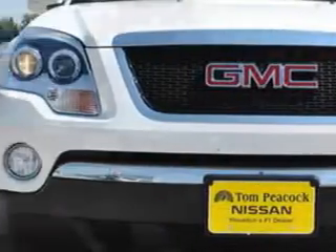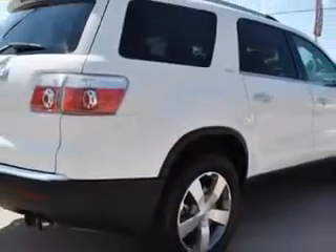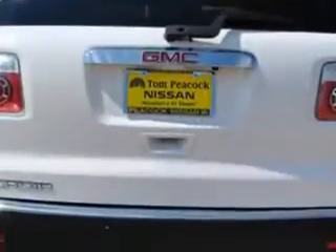You'll love this 2012 GMC Acadia SLT1, equipped with a six-cylinder engine and an automatic transmission. Enjoy an impressive 24 miles to the gallon on this family SUV.